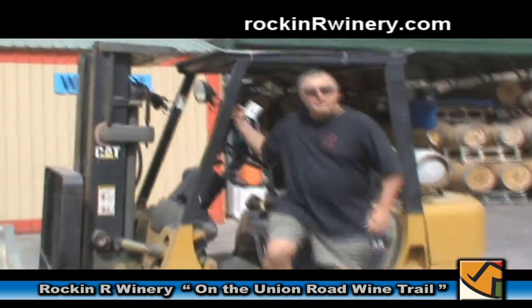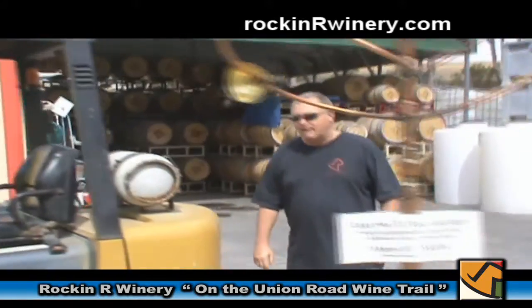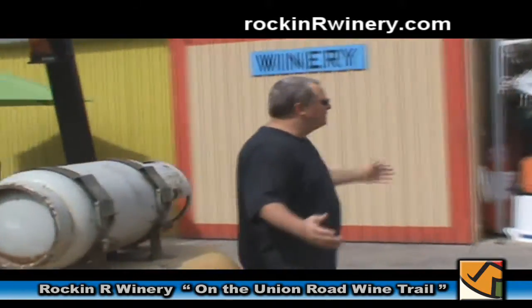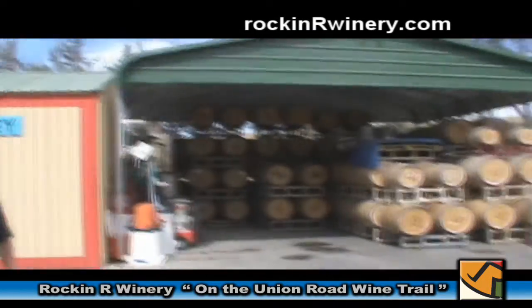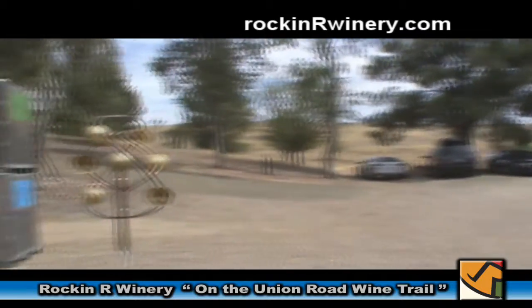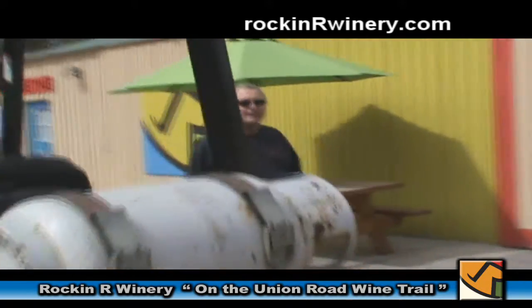Hi, I'm Dean Bissandro. I'm the winemaker and the owner of Rockin' R Winery here on the east side of Paso Robles, California. We're along the beautiful central coast and welcome to our little boutique winery. We do about a 1,000 case production here and we're hoping to grow to about 5,000 cases over the next several years.